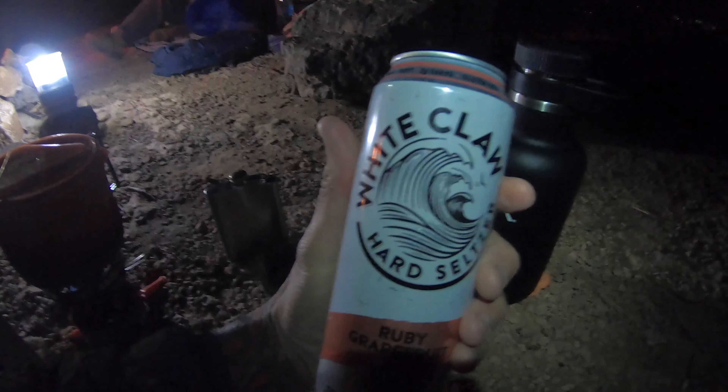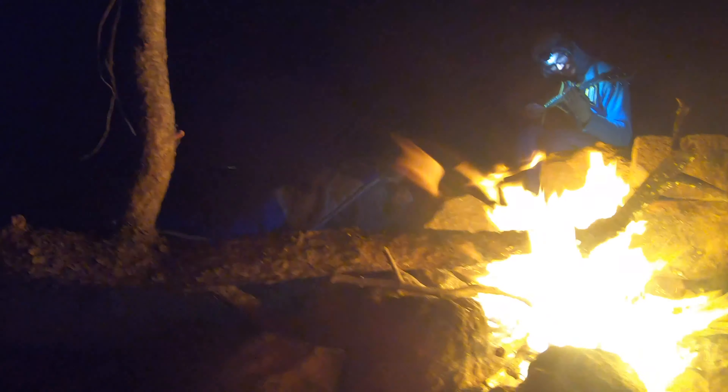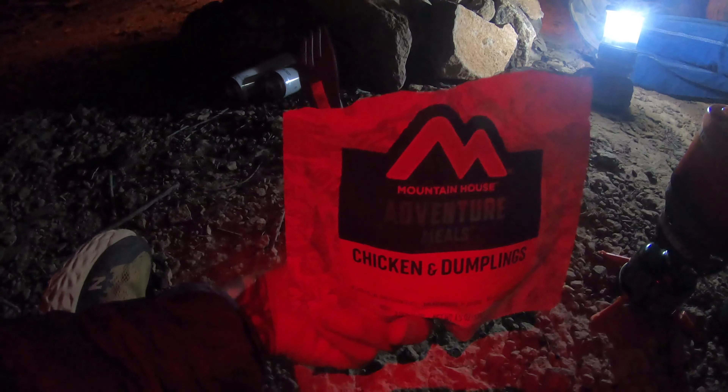I met some other backpackers at the top, Alex and Adeline, and they were nice enough to let me hang out at their camp. After crushing some White Claws, tequila, and dehydrated food, it was time to call it a night.